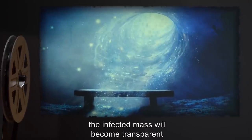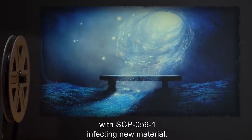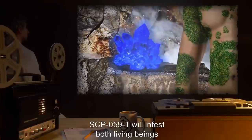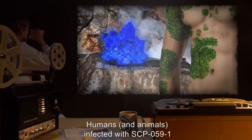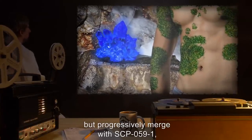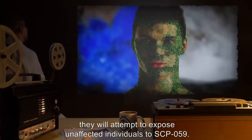Interested readers may consult Dr. [redacted] for his theories of space-time stress and merger of alternate realities. Within 18 hours, the infected mass will become transparent and disappear, presumably into the universe that is the source of delta radiation. The process then continues with SCP-059-1 infecting new material. SCP-059-1 will infest both living beings and inanimate objects. Humans and animals infected with SCP-059-1 become immune to the effects of ionizing radiation but progressively merge with SCP-059-1.